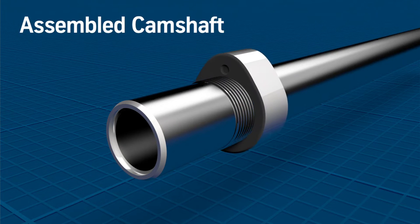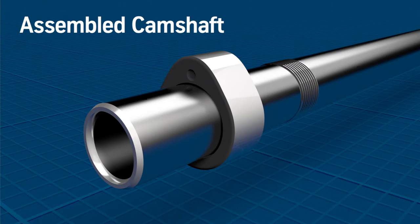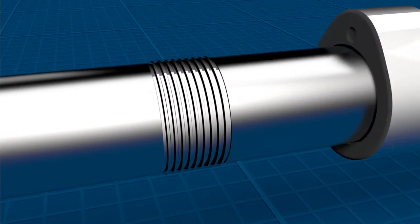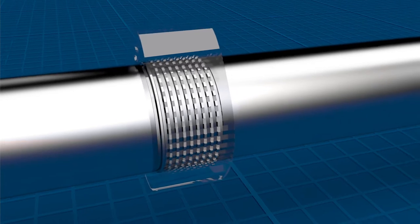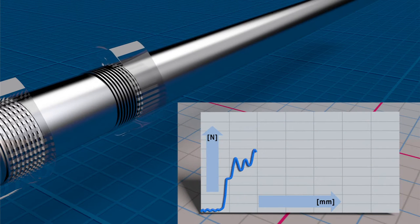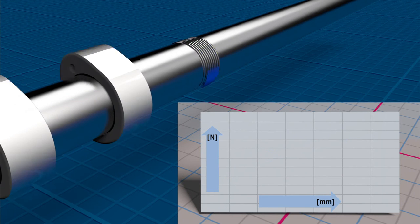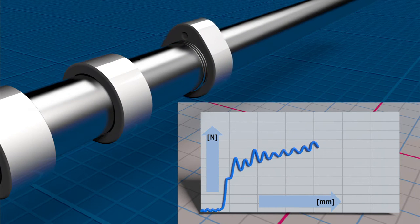The assembled camshaft makes use of high quality materials and is designed in the form of a hollow shaft, automatically making it up to 40% lighter. The joining process is patented — it combines press and form fit for the safe transfer of high torques.